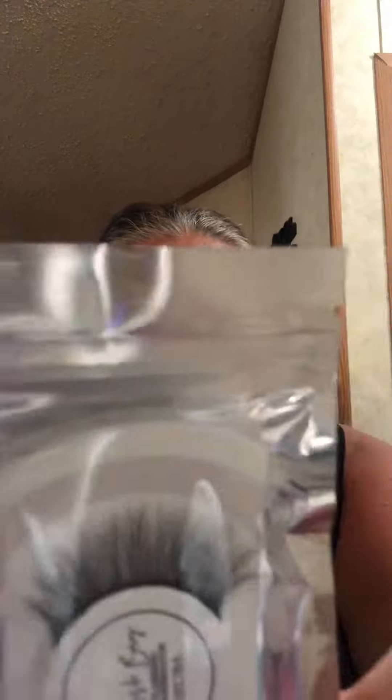This one is called Babe — they're so beautiful. The ones I get are dramatic lashes, so that's why they look the way they do. Not so wearable for some people who like more natural looks, but this is so pretty. This one is called Aruba — it's not as thick as the first ones, but this is the second pair.